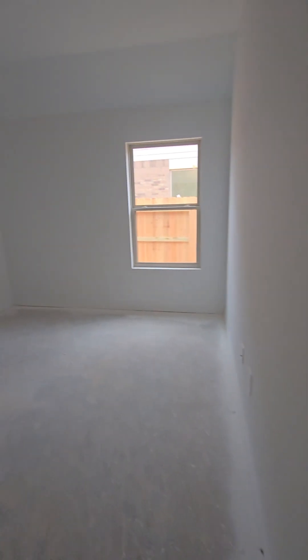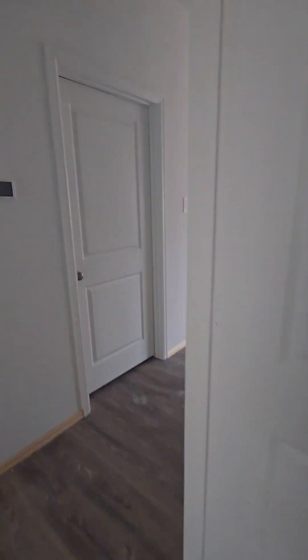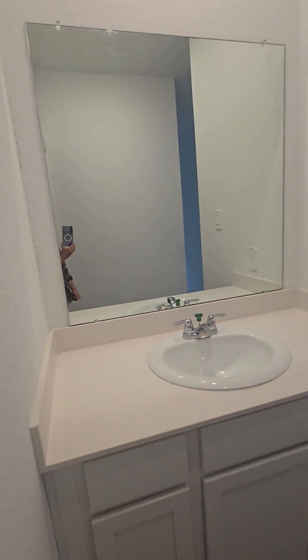Here is the second secondary bedroom with nice large double door closets. This is the Jack and Jill bath. When you come into the first vanity space and go through the door, this is where the toilet is. This is the tub shower combo, tile all the way around. And this is the second of the Jack and Jill vanity space.